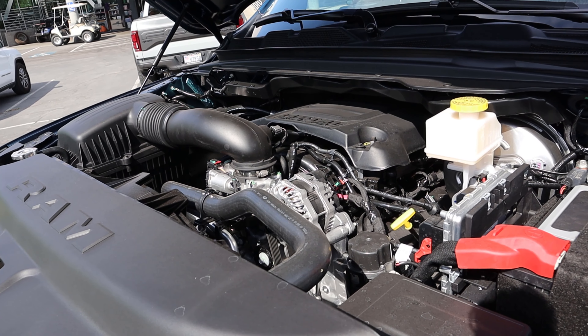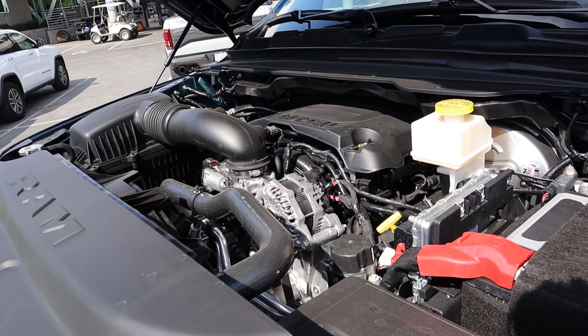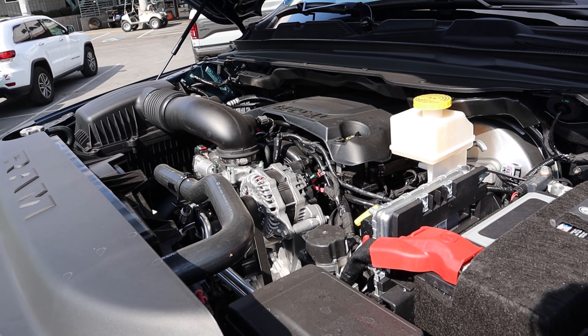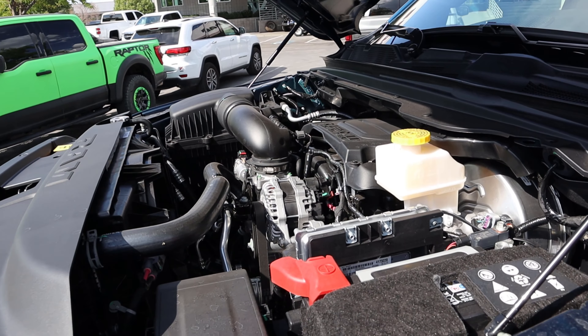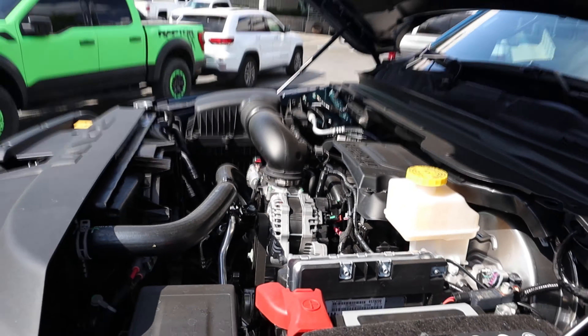First off, under the hood we have a good old-fashioned 5.7-liter Hemi V8 that goes through an eight-speed automatic transmission. It's good for 395 horsepower and 410 pound-feet of torque.